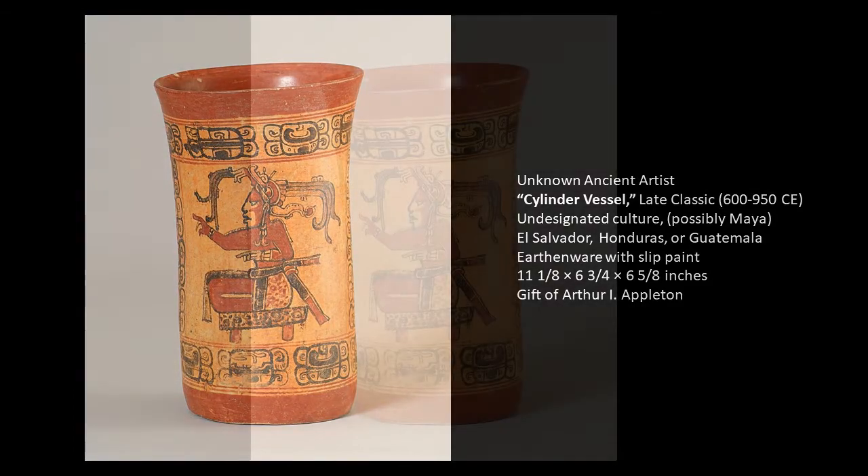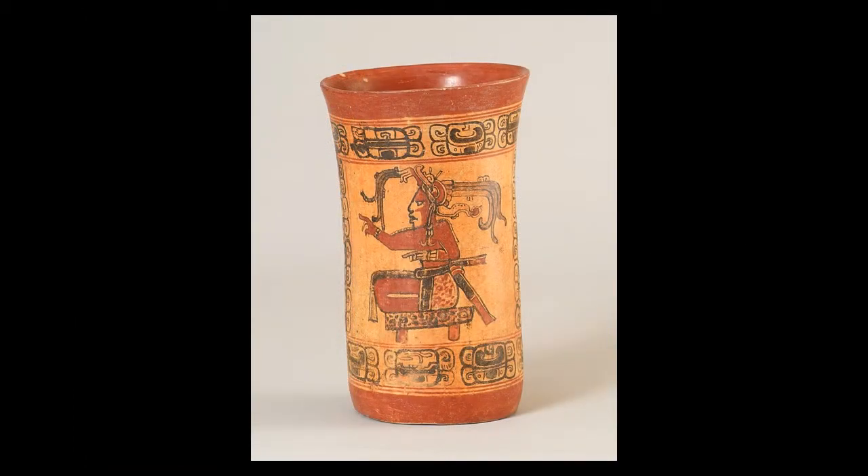When we look at this vessel, we see a seated individual with his hand in the air, and this person is seated on some type of little platform. There are bands of repeating glyph signs that frame the figure on the top and the bottom.